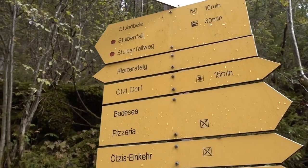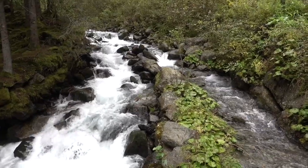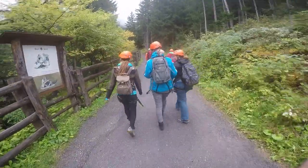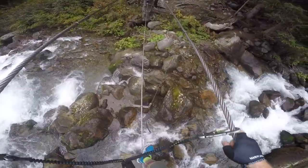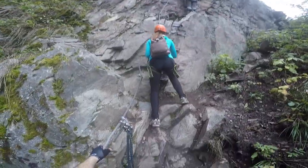Another day in Tyrol, another adventure. Yesterday we did mountain biking and today we're doing my first ever via ferrata — we're going to be climbing up to Stuibenfall, which is a huge beautiful waterfall here in the area. A via ferrata means 'iron path' in English, referring to the metal rungs and ladders that enable visitors to cross otherwise tricky, steep, rocky terrain. These paths come in varying degrees of difficulty.